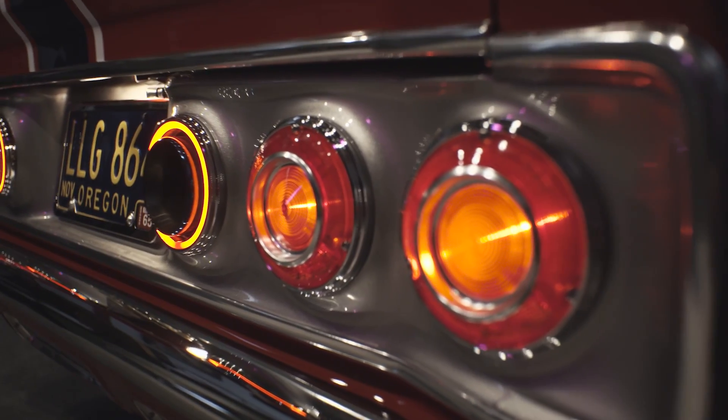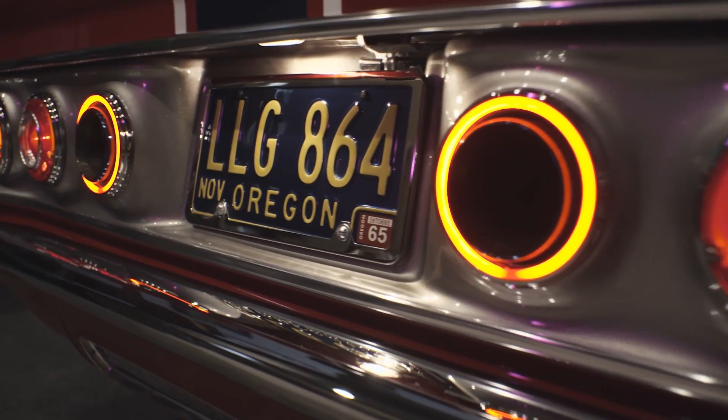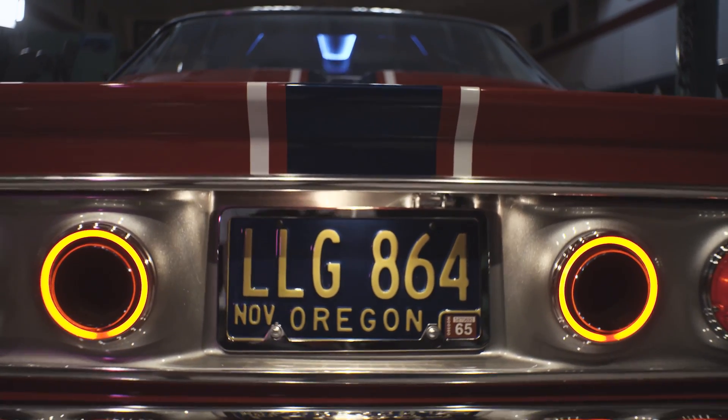I cut this tail light out of a parts car, we welded that metal to get this profile, and then I had to make these bezels to run the exhaust tips through it — gives it that little bit of Ferrari feel.